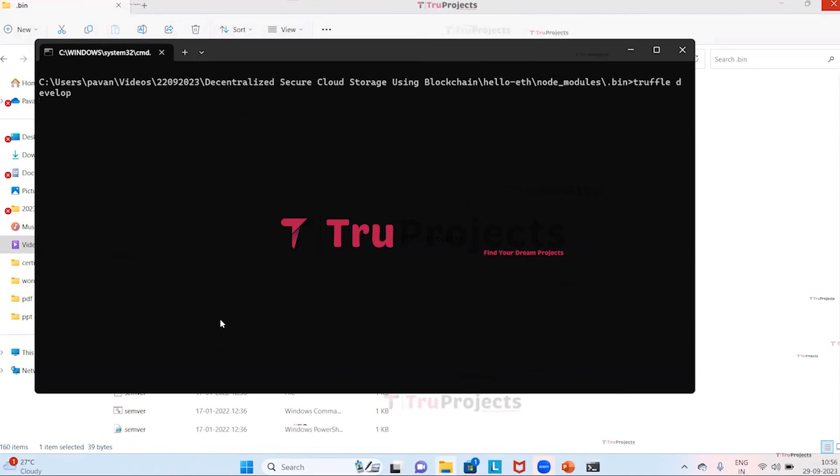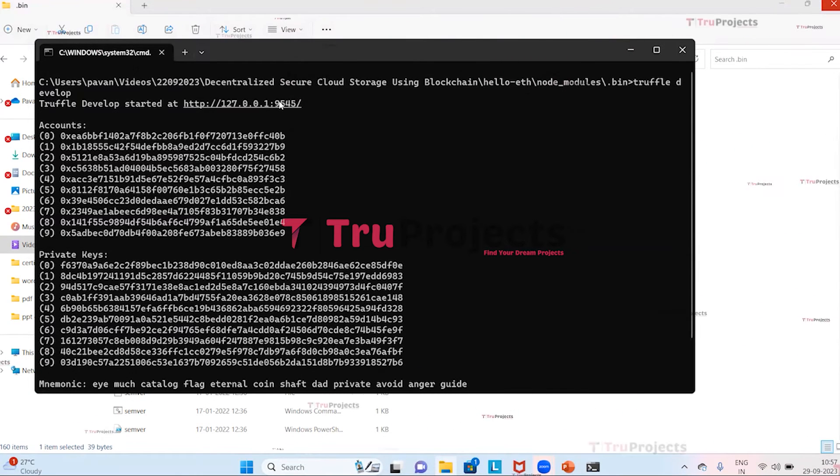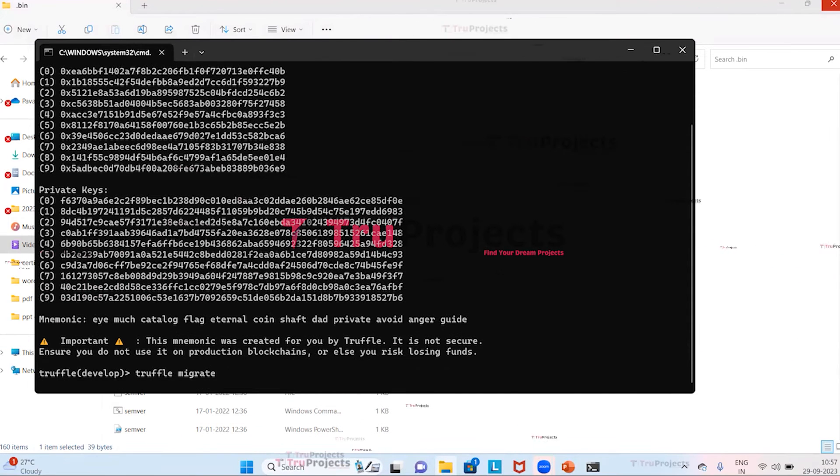We double-click on run_blockchain.bat to start the blockchain. The blockchain will be hosted on the local machine at a localhost address and port, allowing us to interact with it using various tools and applications. Next, we need to execute the command 'truffle migrate' and press Enter, which will compile and deploy the smart contracts.